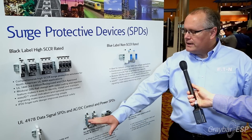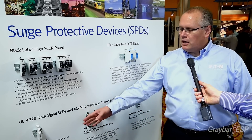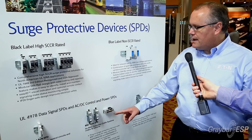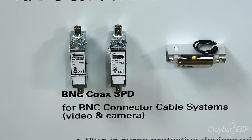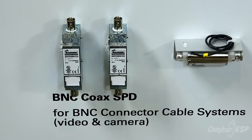So we have also provided a line of protection products for data and signal applications. We have a four pole universal product that's great for instrumentation applications. We also have both a DIN rail mount and an inline version for coax cable, for cameras and video applications.